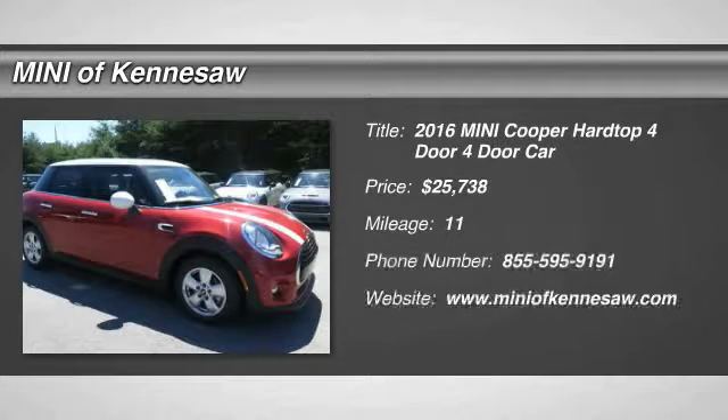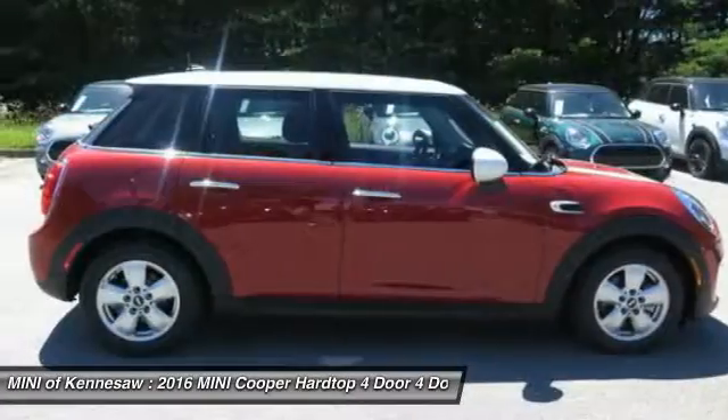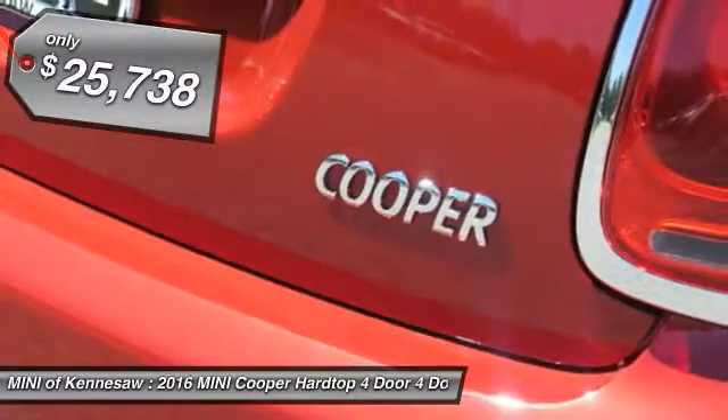The 2016 Mini Cooper. Agile handling and quick, precise steering make the Mini Cooper lots of fun to drive. The cabin is roomy with plenty of front legroom, and it's priced below $30,000.